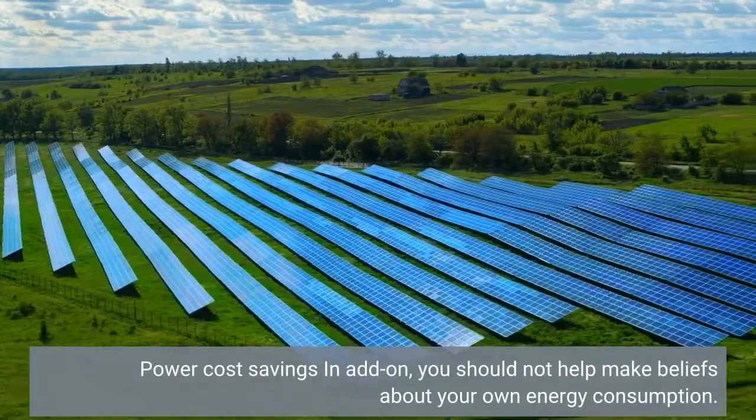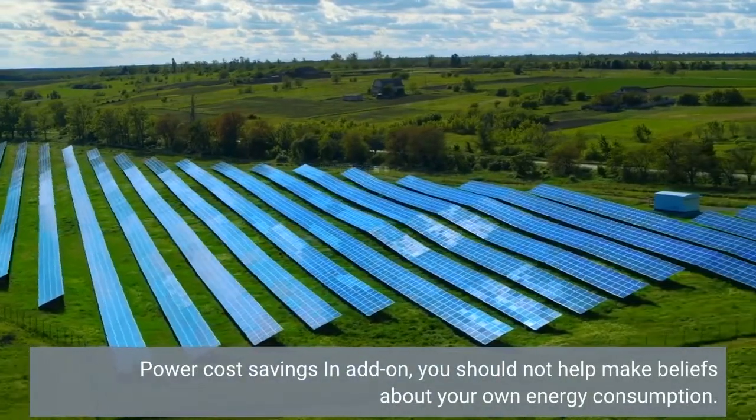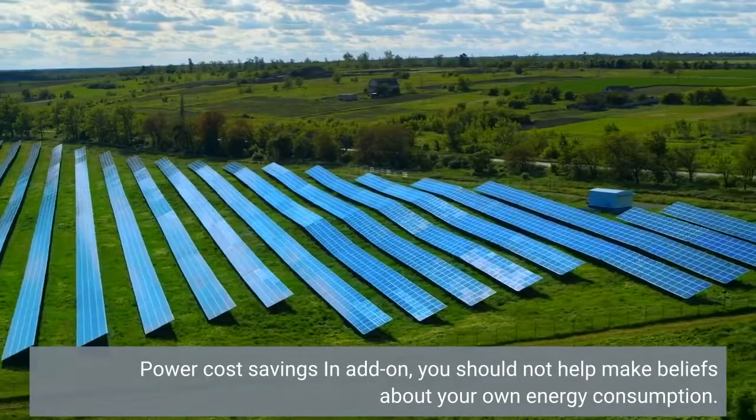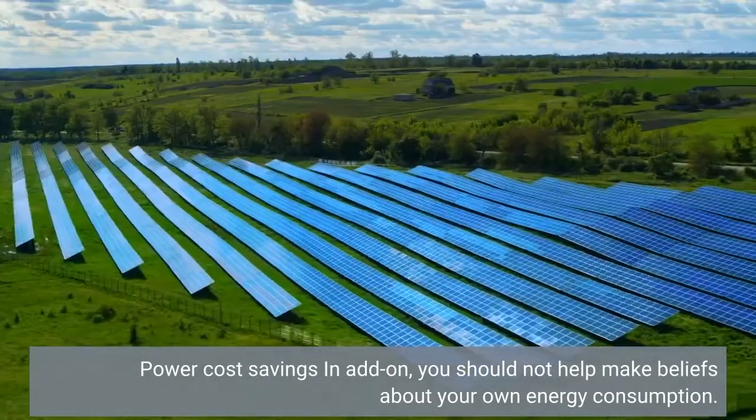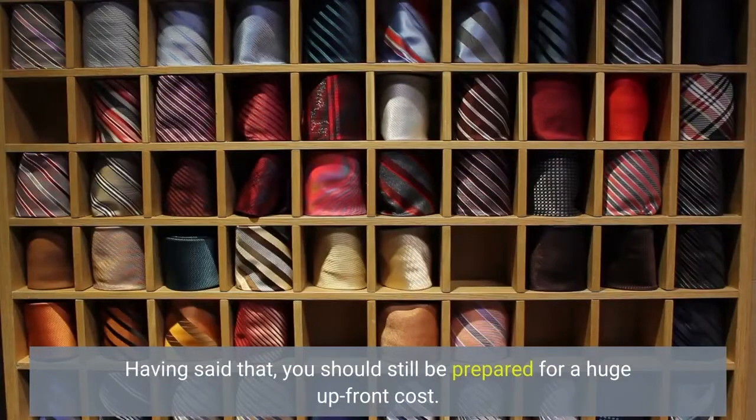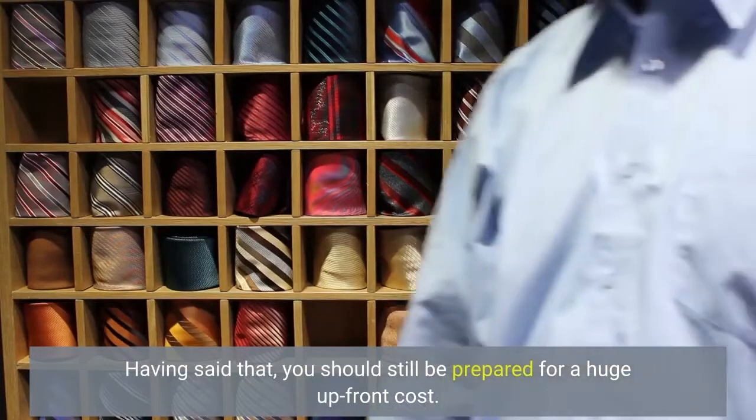In addition to power cost savings, you should not make assumptions about your own energy consumption. Having said that, you should still be prepared for a huge upfront cost.